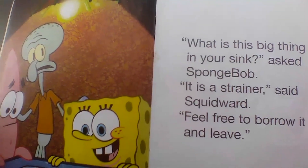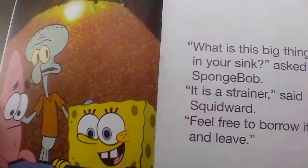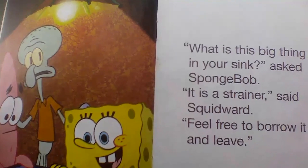What is this big thing in your sink? asked Spongebob. It is a strainer, said Squidward. Feel free to borrow it, and leave.